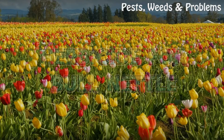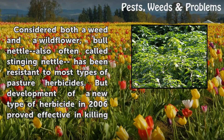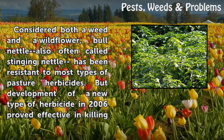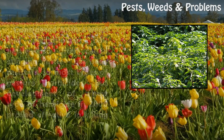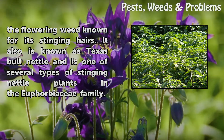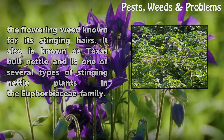Considered both a weed and a wildflower, bull nettle — also often called stinging nettle — has been resistant to most types of pasture herbicides. But development of a new type of herbicide in 2006 proved effective in killing the flowering weed known for its stinging hairs. It is also known as Texas Bull Nettle and is one of several types of stinging nettle plants in the Euphorbiaceae family.